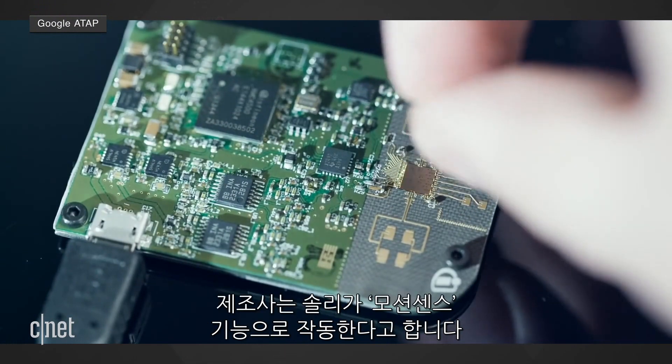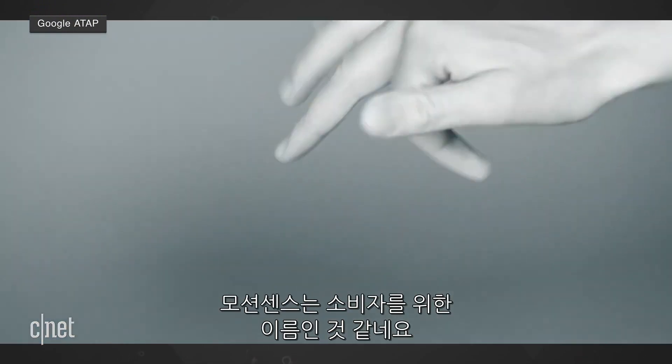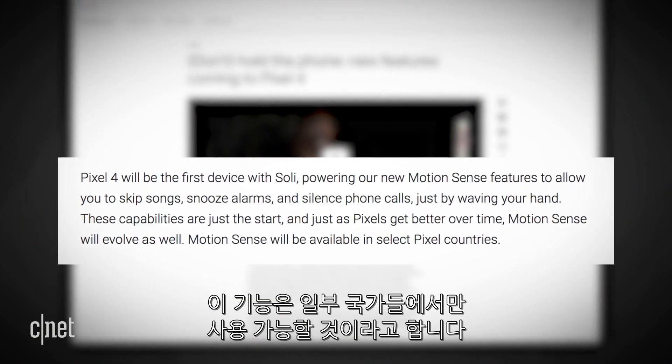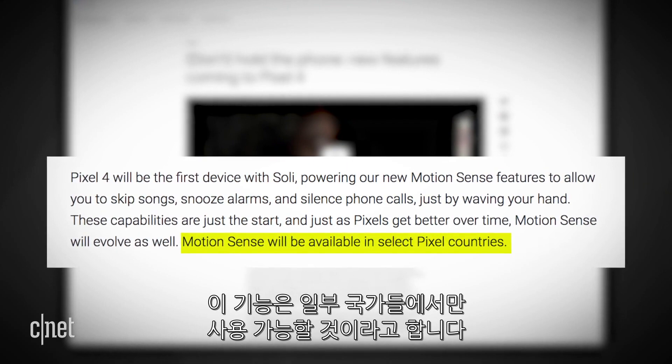The company said that Soli powers its Motion Sense features. Motion Sense seems to be the consumer-friendly name for the tech. The post also says that Motion Sense will be available in select Pixel countries.